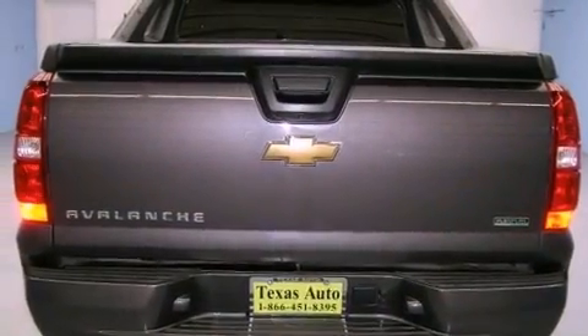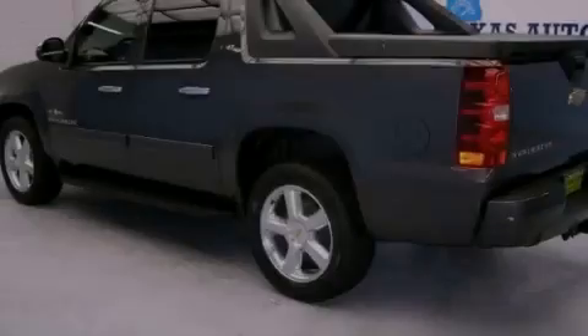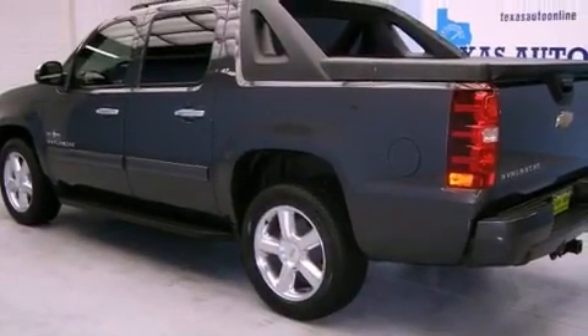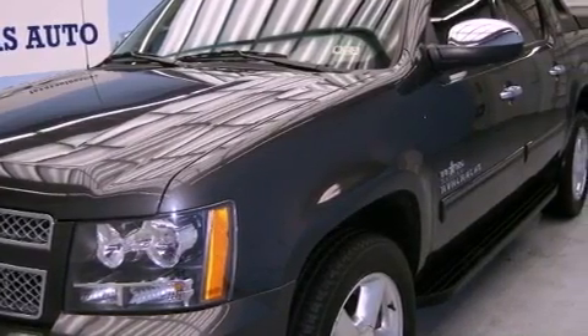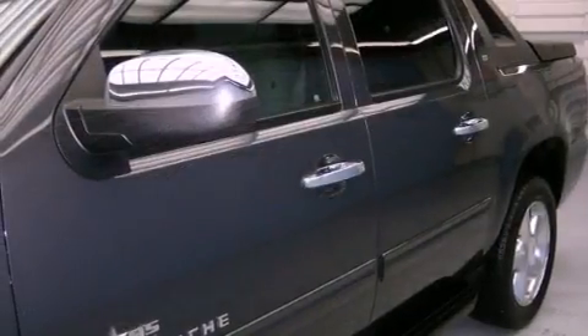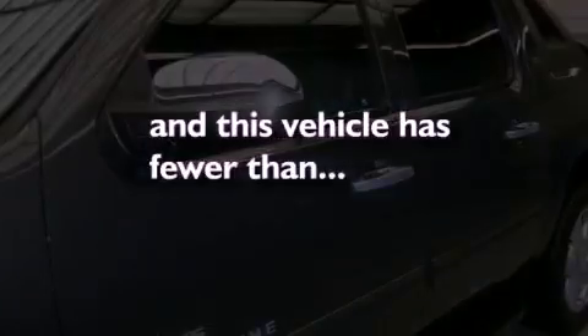All of the following features are included: a navigation system, a low-tire pressure indicator, traction control and stability control systems, rear audio controls, active fuel management, running boards, trailer wiring, OnStar, and air conditioning with automatic climate control. And this vehicle has fewer than 19,000 miles on the odometer.